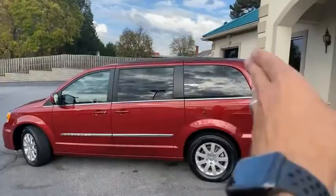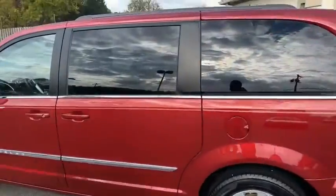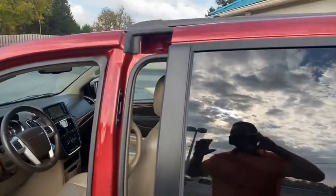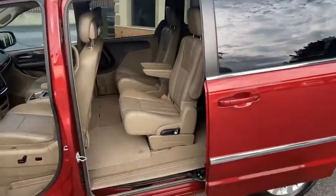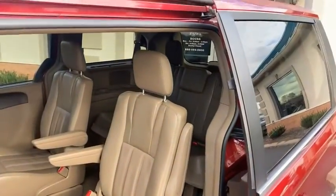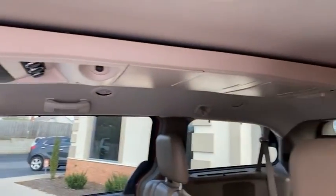It's got the power sliding doors, power rear trunk, backup camera, leather loaded, and 46,000 pampered miles. Look in here guys, this thing's new. These seats will recline and they've got the storage down through here, back seat stow-and-go, new rear heating and air conditioning controls.